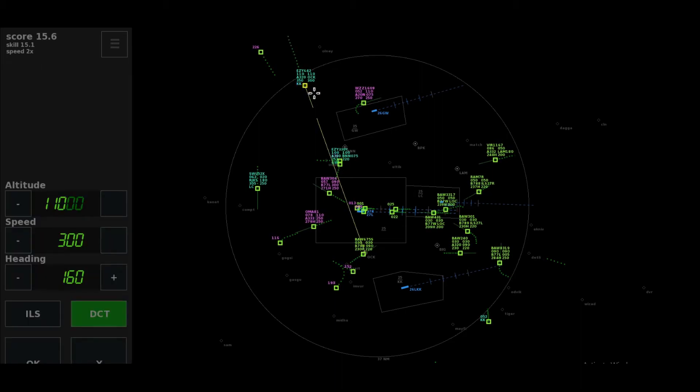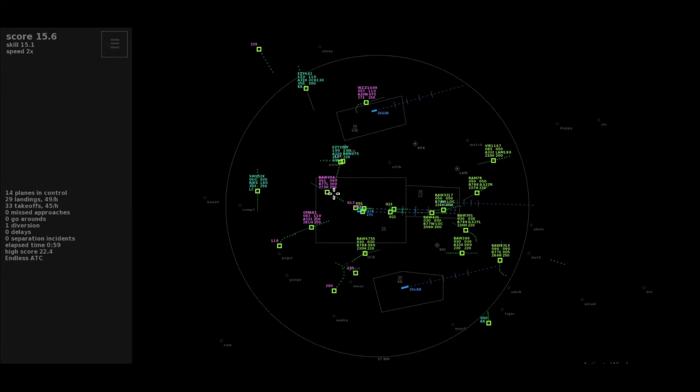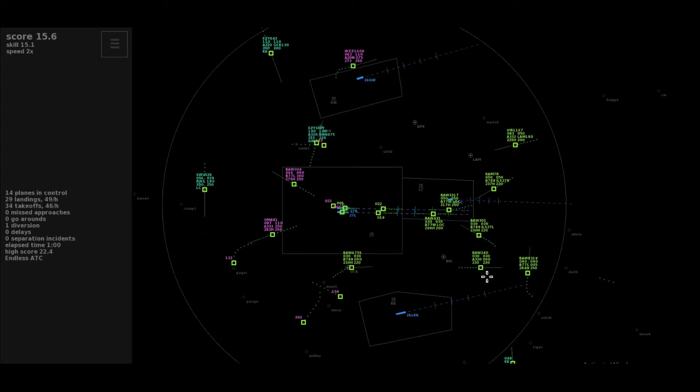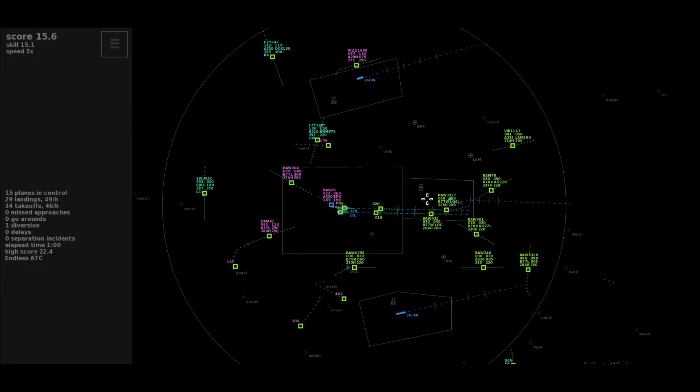Direct to Detling, climb to flight level 140, Etihad 58 Zulu. Thanks, Etihad 58 Zulu. Easy 642, to Gatwick. Shuttle 63 Uniform, we are about to leave the airspace. Shuttle 63 Uniform, bye. Leave Ackham on heading 130, Easy 642.